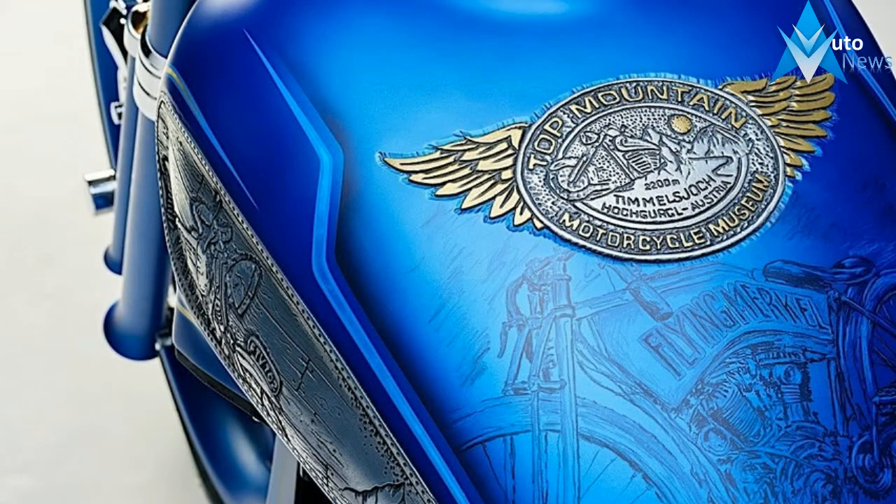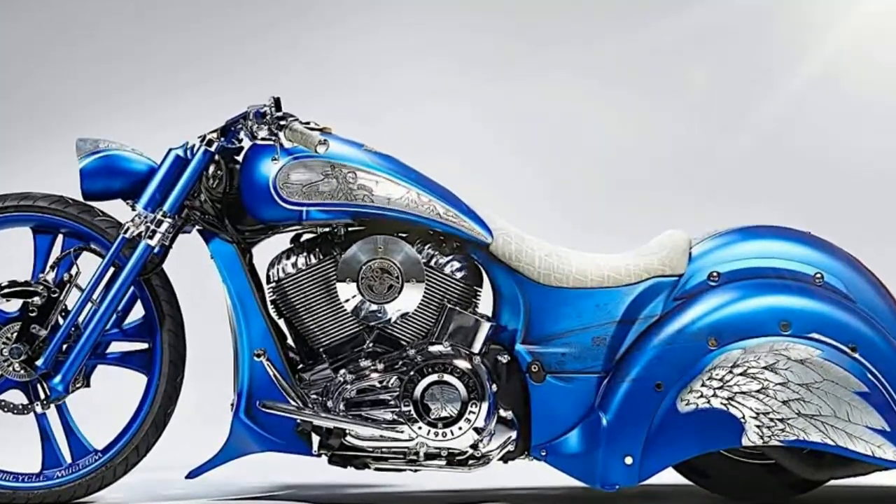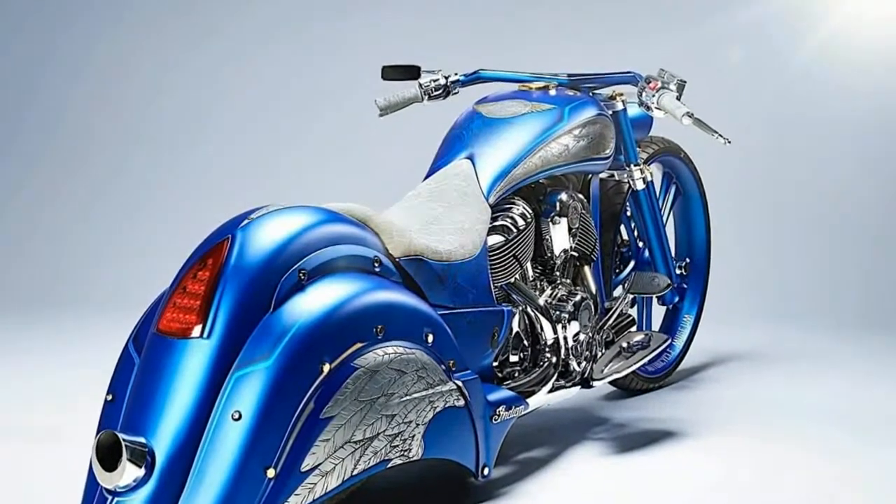The hardest part in building the machine was to find a way to combine old with new and also include elements of the museum and Attila's life. Still, the builder managed to pull it off with a special paint job and an air suspension.